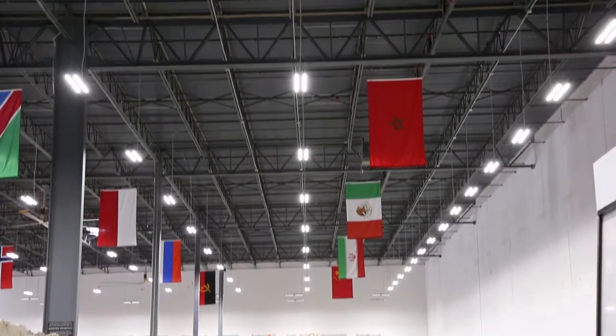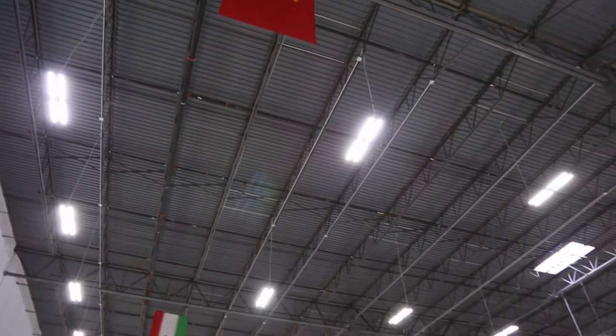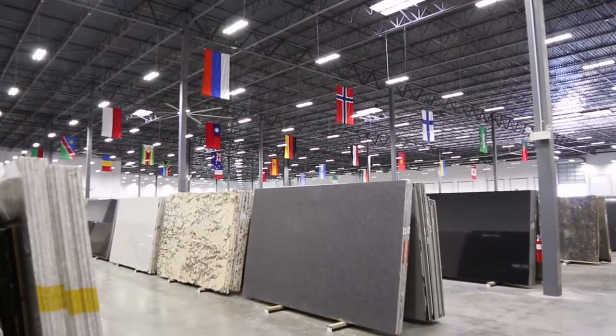Once we installed the high bay lights, we noticed immediately that customers could actually see the product more effectively. It was like natural light. They walk in and their jaw dropped. They just walk in and go, "Wow, this is an amazing facility." The lights are a crucial part of that.